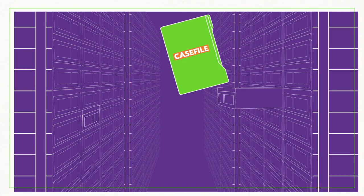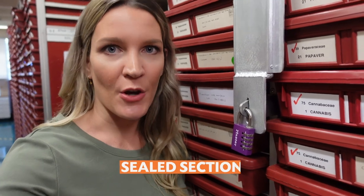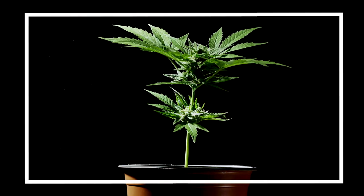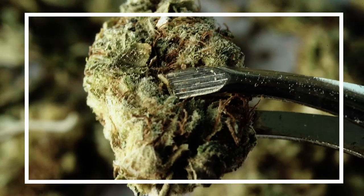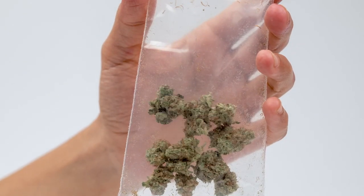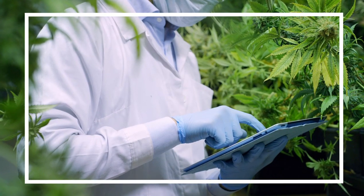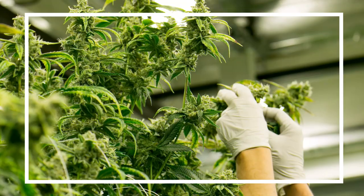The herbarium's crime-fighting capabilities don't stop there. As we know, plants are powerful, which is why some of them have very strict laws around their use. Welcome to the herbarium's sealed section — this is where the illicit plants are kept. In the 60s, New South Wales police were involved in cultivating marijuana at the Royal Botanic Gardens Sydney to help train their staff on how to recognise illegal plants.